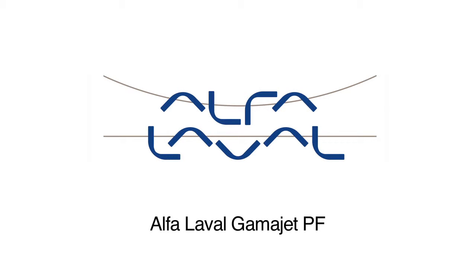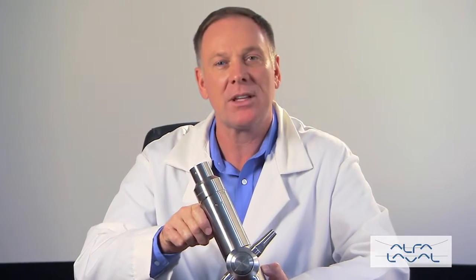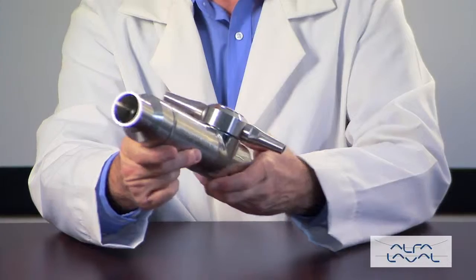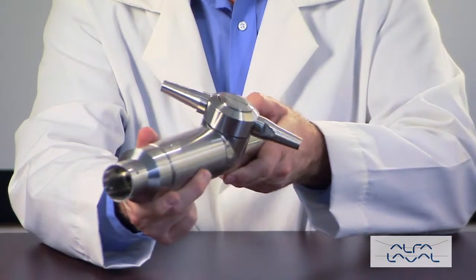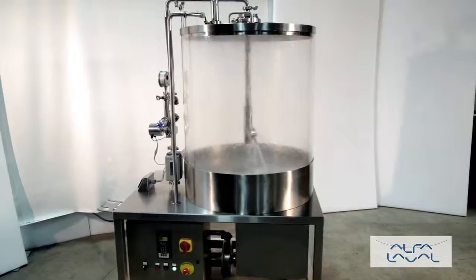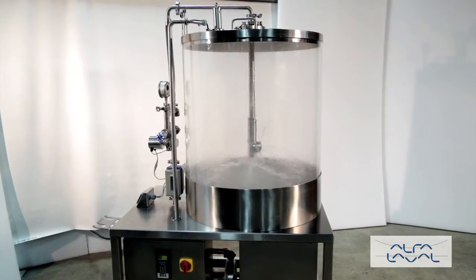The GammaJet PowerFlex tank cleaning machine was engineered to offer the most efficient and effective cleaning at a variety of pressures and flows. The PowerFlex uses the proven GammaJet impingement cleaning technology, scouring 100% of the tank every time.